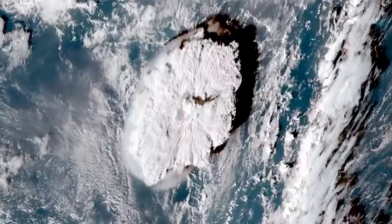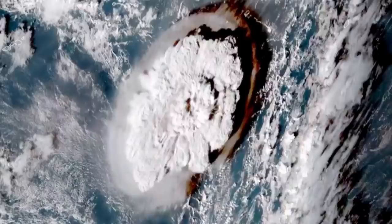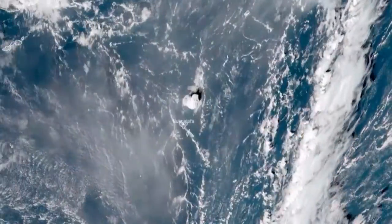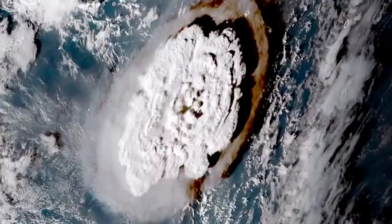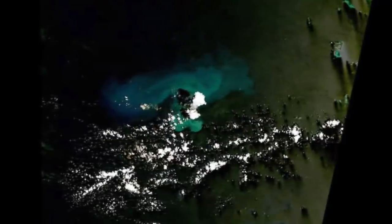We have gone live on the Force 13 Australia channel, with David running the live stream right now. You might be able to catch him live over there — go over there and ask him a couple of questions on how the volcano is going, or go and watch the stream if you haven't already.